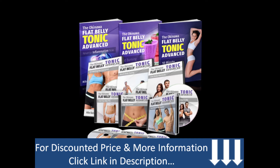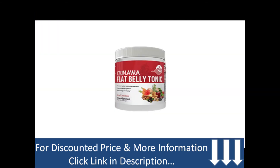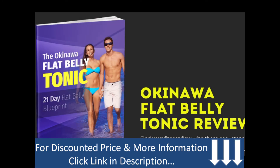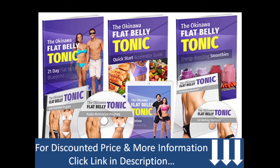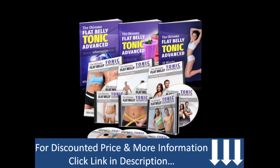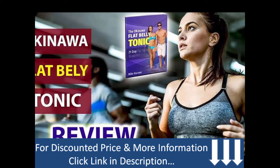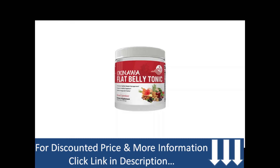Let me first explain what the Okinawa Flat Belly Tonic supplement really is. Calling it a complete solution to all of your problems, it claims to melt up about 54 pounds of fat. It is essentially a supplement filled with a combination of ingredients that let you burn off fat quickly. With its unique blend of berries and healthy food, you will not only get a flat stomach but it will also lower your blood pressure. With this drink, you only need to do a minimal amount of exercise and won't even need to stick to a starving diet.